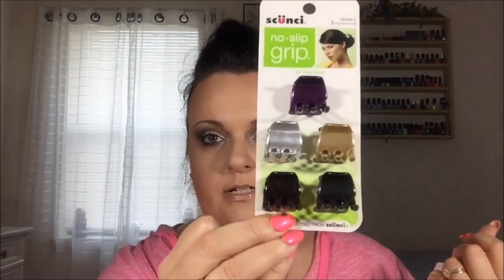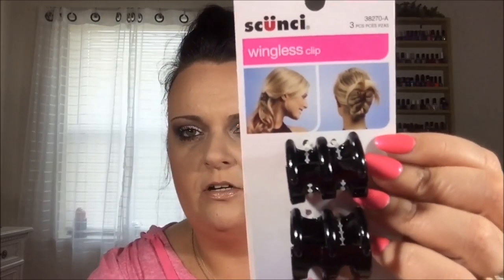I got some more of these hair things because I go through them like crazy. I love to pin up the back of my hair. These are called wingless clips and they're basically like alligator clips but they're circular so you can put your hair kind of like that. I think that's super cool, so I can't wait to try those.